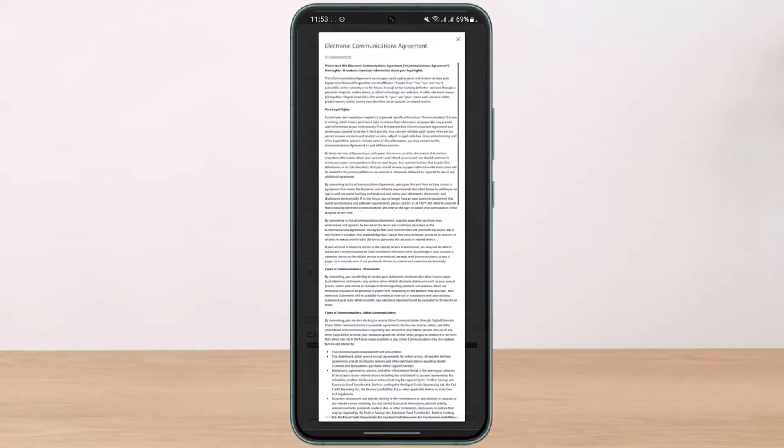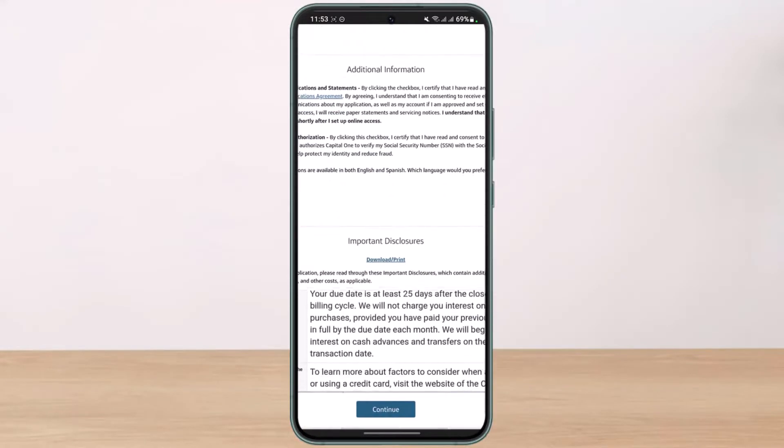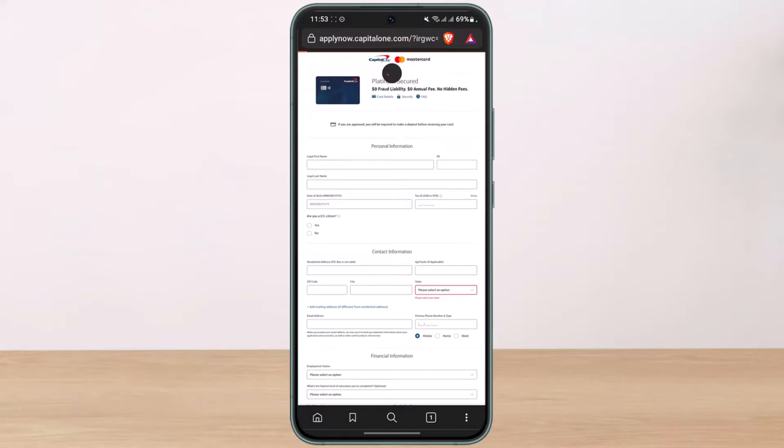Make sure to check all the terms and conditions at the bottom of the screen. You can also select your language — either English or Spanish. You'll see disclaimers at the bottom, and then tap the Continue button. Once they review your application and if you're eligible, you may be asked to make a deposit before receiving your physical card.